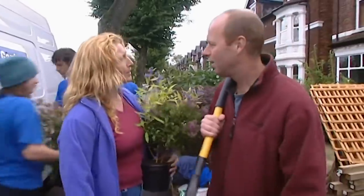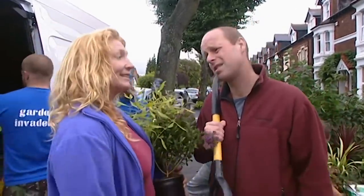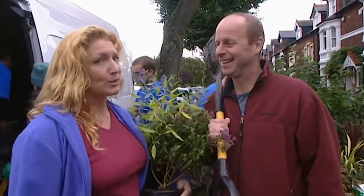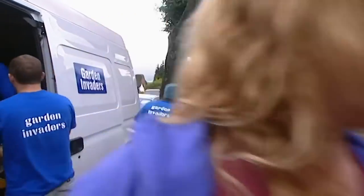Morning Charlie. You look organised, mate. I am — I've got my design, we've got all the landscaping materials, we've got all the big strong invaders. But there's one vital ingredient missing, isn't there? Yes, the plants. The garden owner has to answer my tricky horticultural questions to win all these glorious plants, and we need as many plants as possible, Charlie.